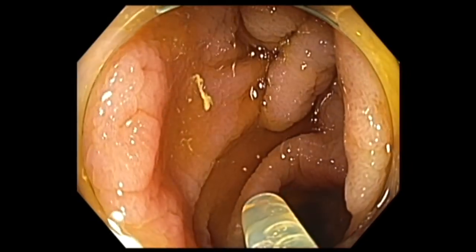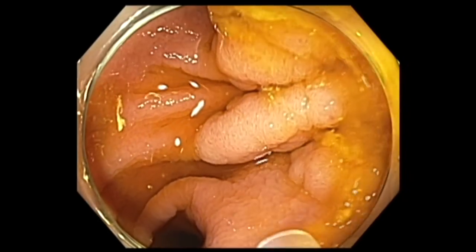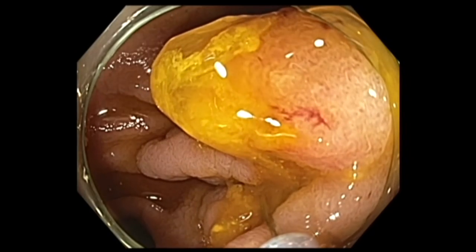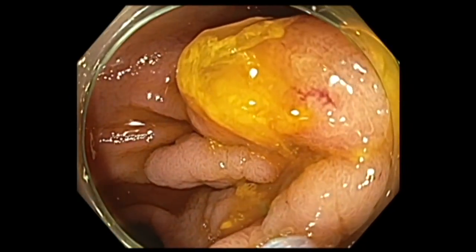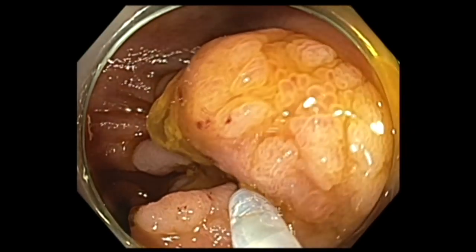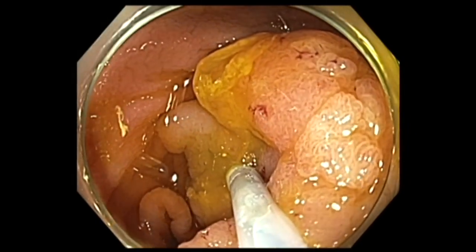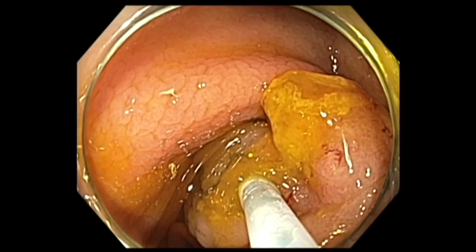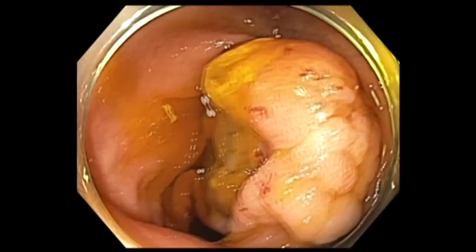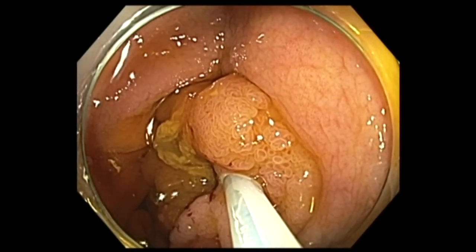In this case, we decided to inject saline with a little bit of methylene blue without epinephrine. I kept the colon decompressed and moved to the appendiceal side of the polyp and decided to inject there instead of on the front side. By injecting here, it will give me an opportunity to push the polyp towards me instead of back into the cecum. Once it goes back into the cecum, it becomes very difficult to resect. So this is an important first step — make your injection help you reposition the polyp to a more favorable condition.